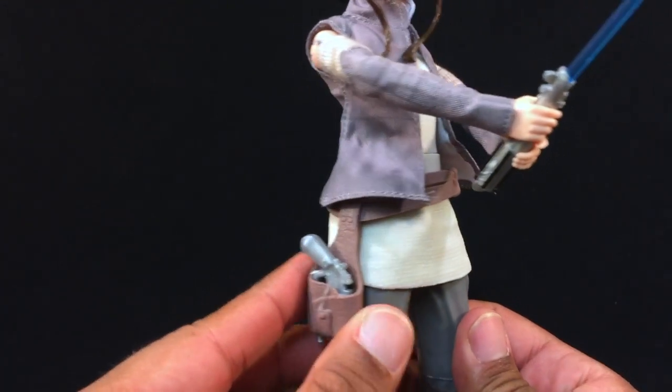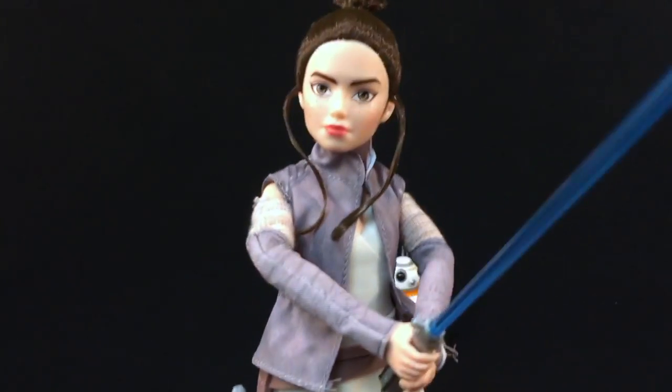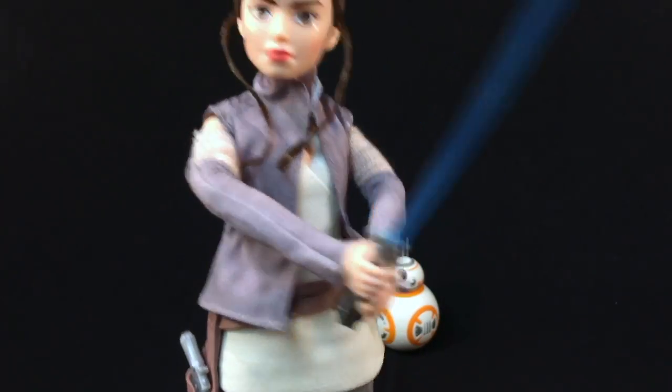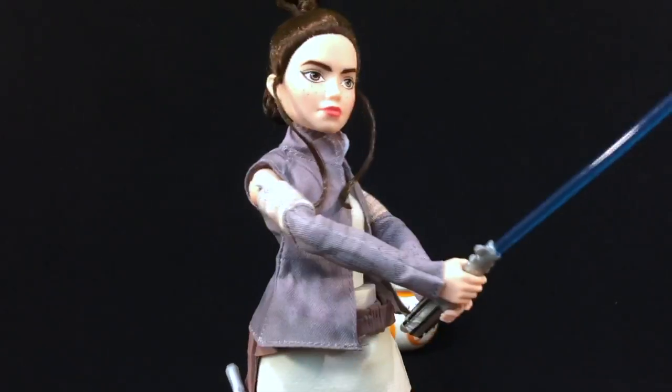We have her thigh holster here. I did not remove the plastic that keeps the blaster in there — I'll let my daughter do that if she decides to. Like I said, the mechanism to make her move is to squeeze the legs together.